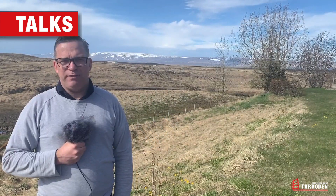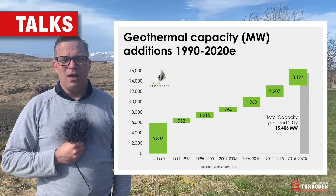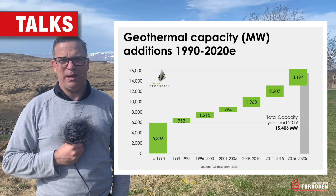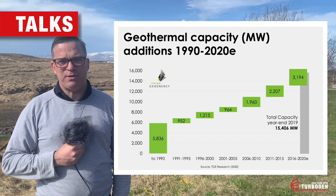If you look at geothermal development over the last 25 to 30 years, we see that there has been a steady growth, while not maybe the large growth that we've seen in other renewable energy technologies. But in the last 10 years we see an uptick in development.